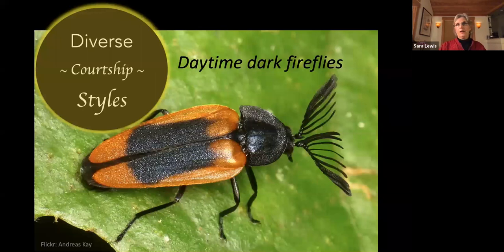From these juvenile lights, adult fireflies have branched out to use remarkably diverse courtship signals — many different ways to find and attract mates. The very first adult firefly probably looked something like the so-called daytime dark fireflies, which fly during the daytime and don't light up. Instead, males use fantastic antennae to sniff out pheromones given off by females. This handsome male happens to be from Ecuador.